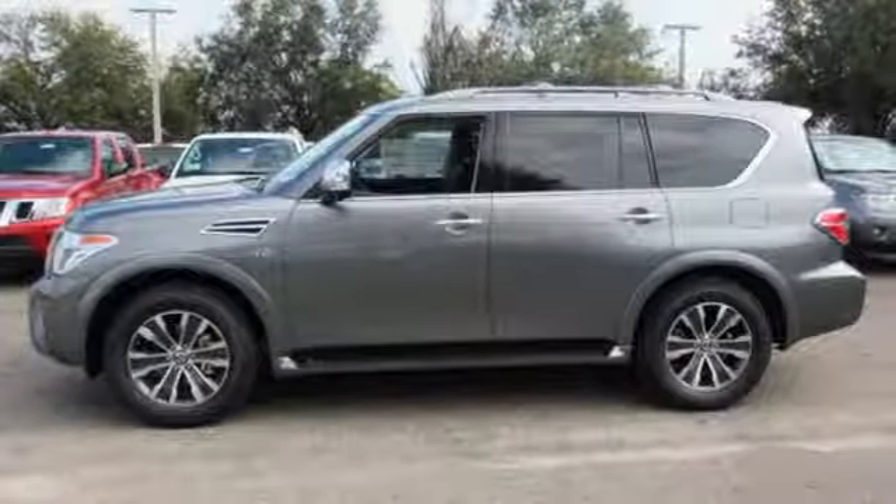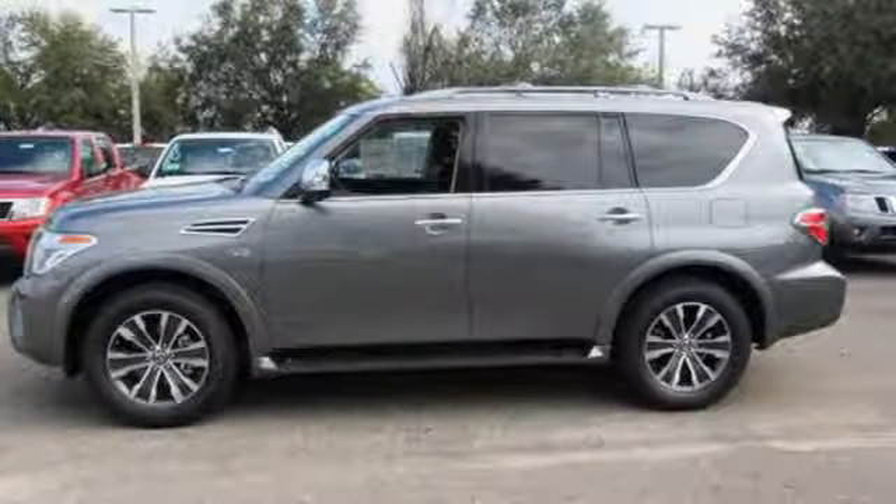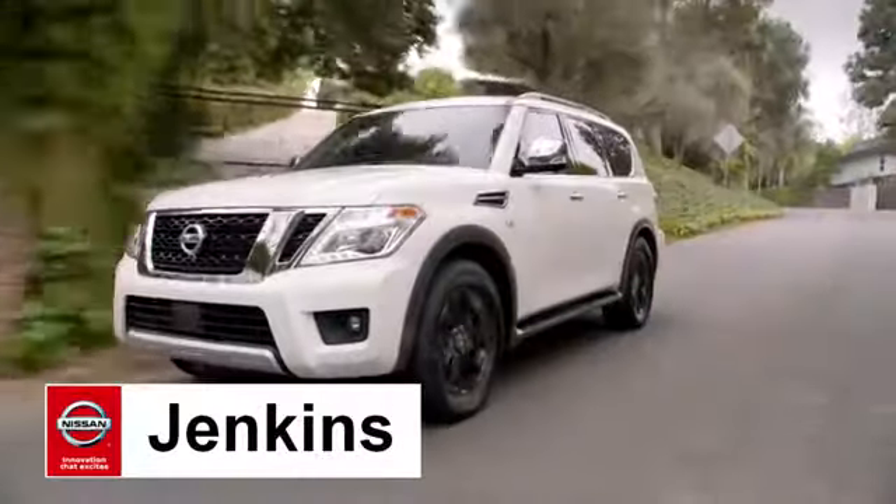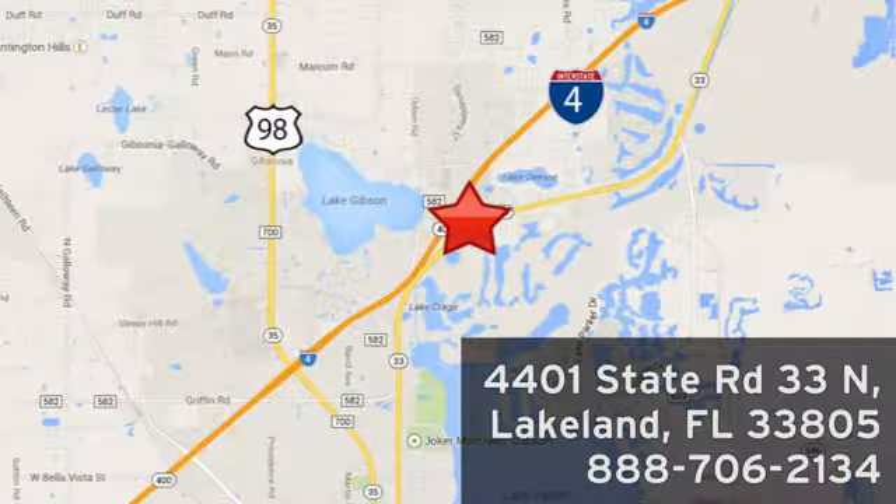Epic in everything it does. Test drive this Armada today at Jenkins Nissan, where honesty is our policy. We're conveniently located at 4401 State Route 33 North in Lakeland, Florida.